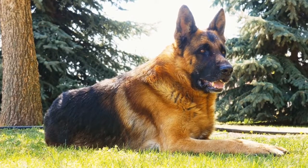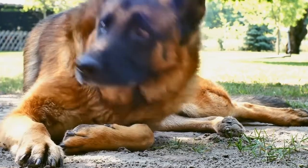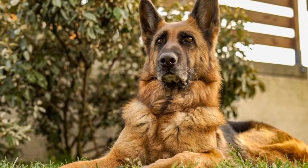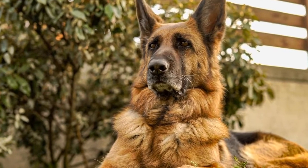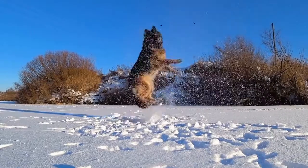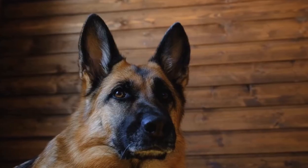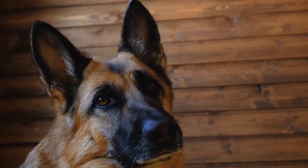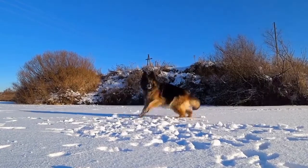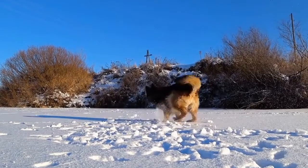2. Visit the Breeder. Once you have shortlisted a few potential breeders, arrange a visit to their facilities. This will give you an opportunity to assess the living conditions and the health of the dogs. Observe how the dogs interact with each other and with the breeder. Pay attention to cleanliness, space, and overall well-being of the dogs. A responsible breeder will have clean and spacious kennels, and the dogs should show signs of good health and socialization.